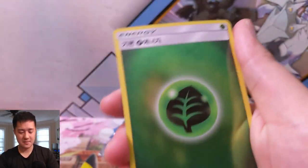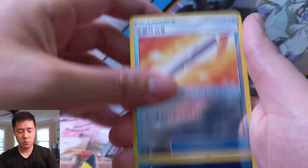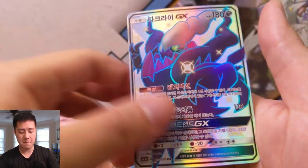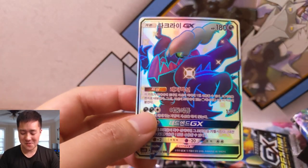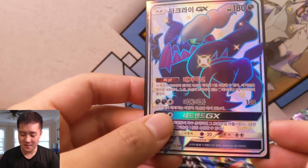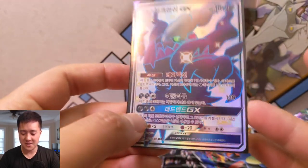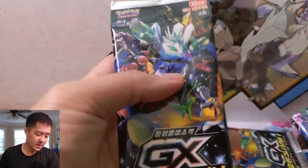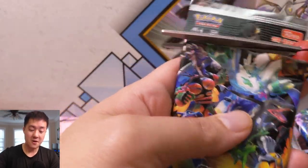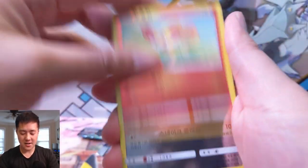Let's see — Fennekin, Bulbasaur, Grass Energy, Cosmoem, a Rotom, Wishful Baton, Quagsire, Type Null, and then boom — a Shiny Darkrai! We've been pulling a lot of Darkrai with all the Burning Shadows packs we've been opening and I'm warming up to this guy. All his art looks pretty cool — he reminds me of Shinigami from Soul Eater. There's our SSR. As far as I can tell you're essentially guaranteed an SSR and at least two SRs, potentially three.